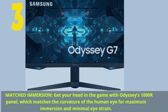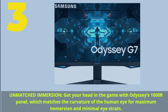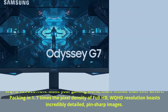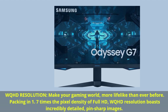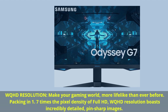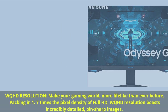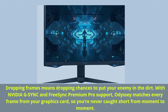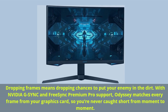Number 3. Unmatched immersion — get your head in the game with Odyssey's 1000R panel, which matches the curvature of the human eye for maximum immersion and minimal eye strain. WQHD resolution makes your gaming world more lifelike than ever before, packing in 1.7 times the pixel density of Full HD with incredibly detailed, pin-sharp images. Dropping frames means dropping chances to put your enemy in the dirt. With NVIDIA G-Sync and FreeSync Premium Pro support, Odyssey matches every frame from your graphics card so you're never caught short from moment to moment.